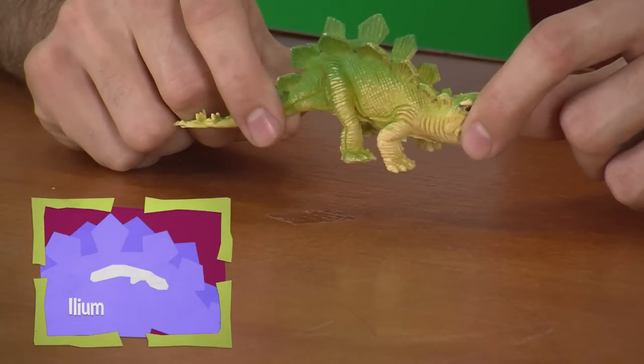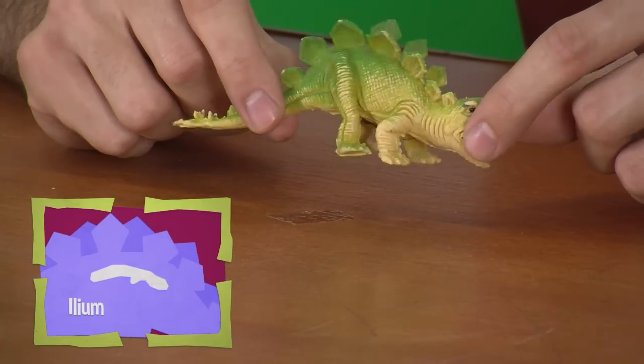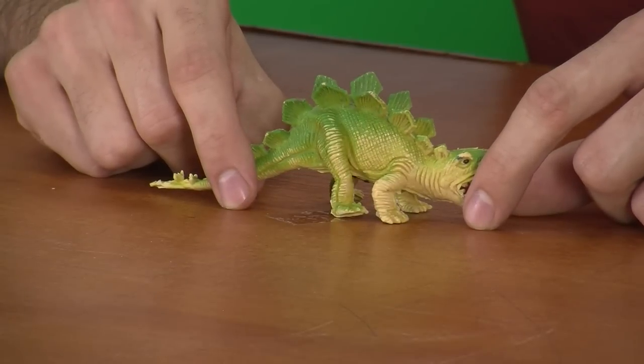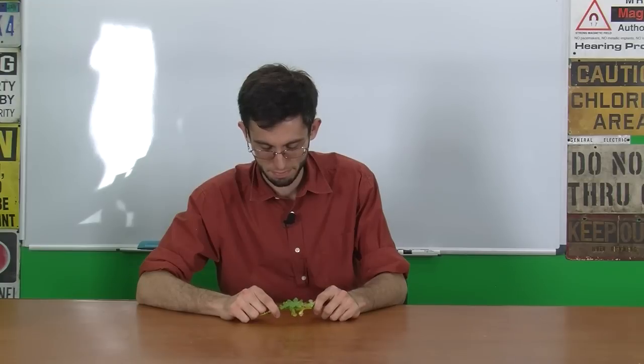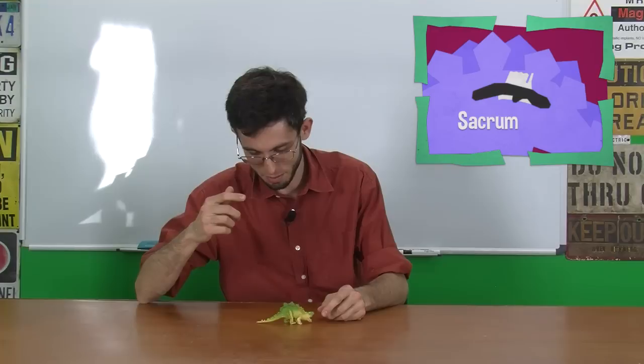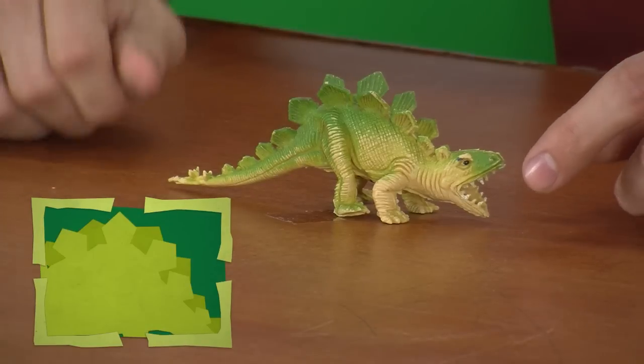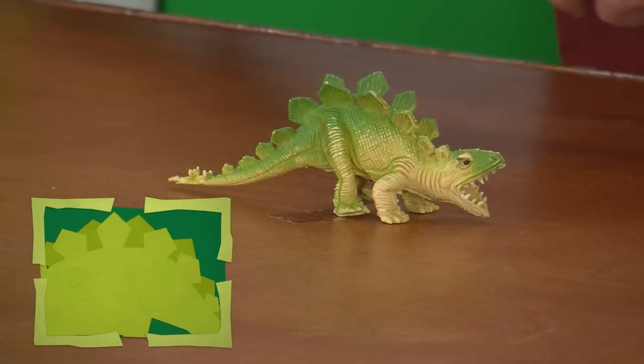The ilium has a low profile, which is accurate. But the sacrum should be much taller because they had spinal processes that were really high.